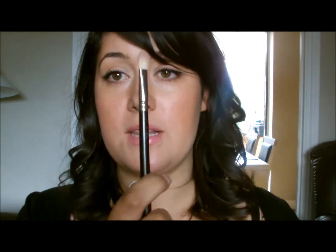My last one is my MAC 217, that's a blending brush. It's just perfect — it does the work for you. You just do little circles and it blends for you. Definitely worth £17.